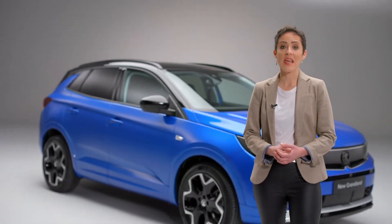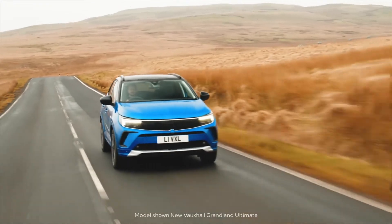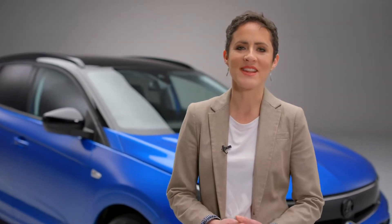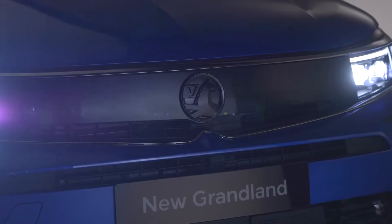Hi, I'm Erin and I'm here today to show you around the new Vauxhall Grandland. As well as its bold and pure design, the new Grandland is packed with the latest technology to enable you to enjoy your driving time to the full, whilst keeping you safe and connected.